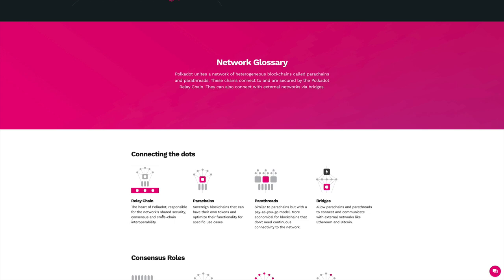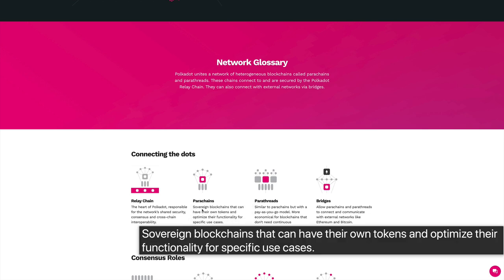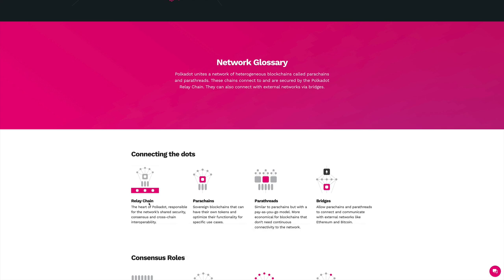There are also the parachains. Parachains are sovereign blockchains that can have their own tokens and optimize their functionality for specific use cases. They are really custom blockchains — any project can have its own custom blockchain that communicates with the main relay chain. Parachains are used for more computing-intensive tasks, such as CPU-intensive operations. For example, these parachains will be able to handle smart contracts.